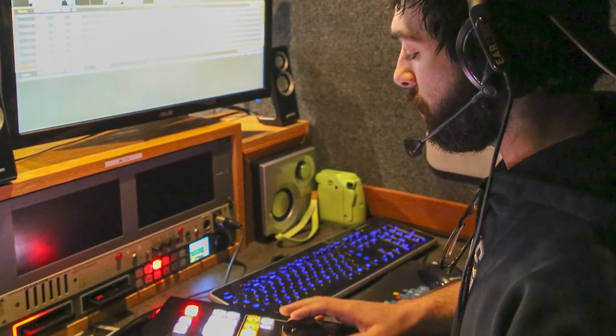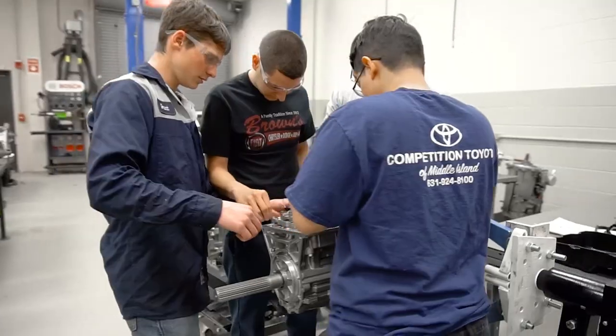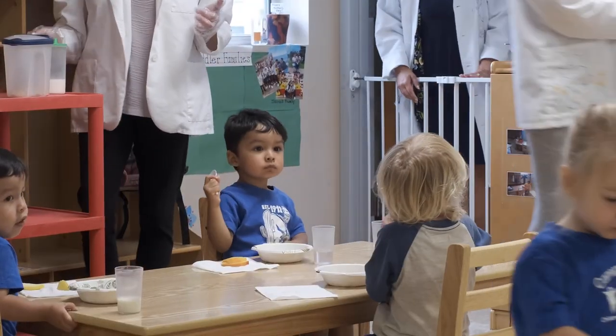At the Ammerman campus you'll find the radio, TV, and film studios, automotive technology facility, and a nationally accredited Campus Kids Children's Learning Center.